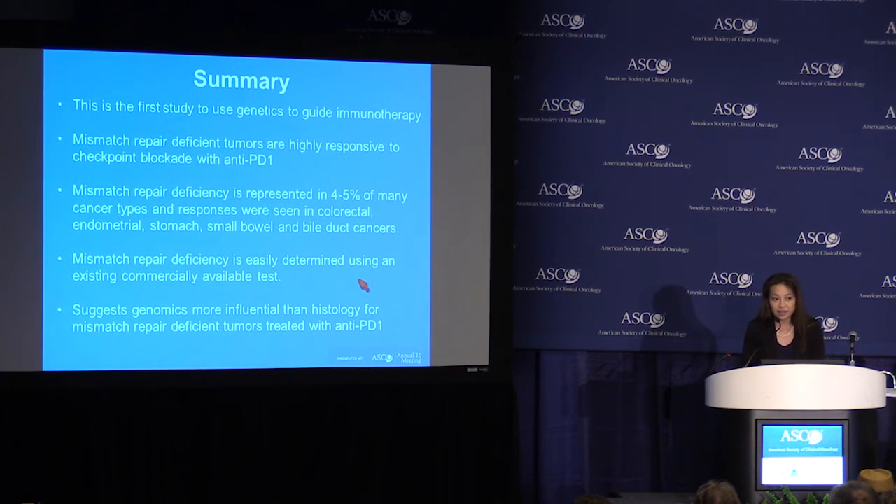I'd like to end by thanking Merck for providing study drug, Personal Genome Diagnostics for performing the sequencing and analysis, and our philanthropic funding support — especially Swim Across America, who actually funded the study. Thank you.